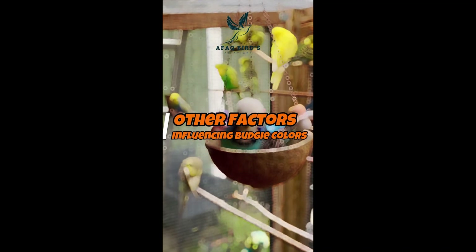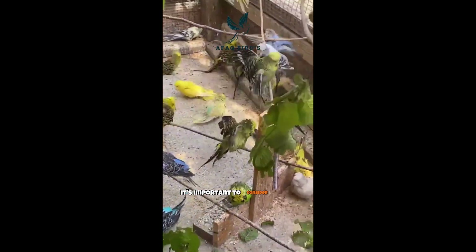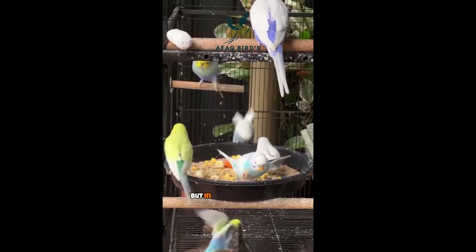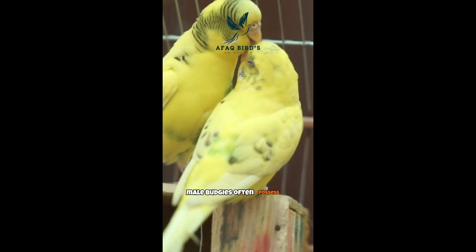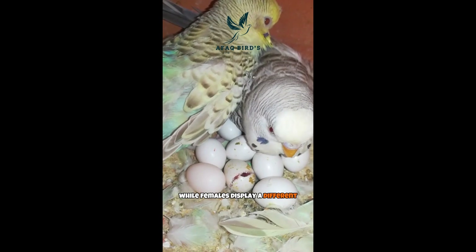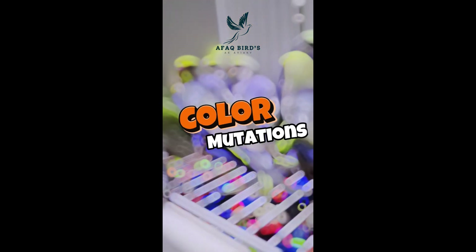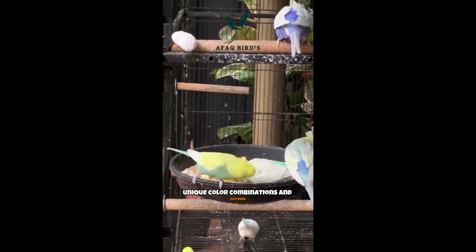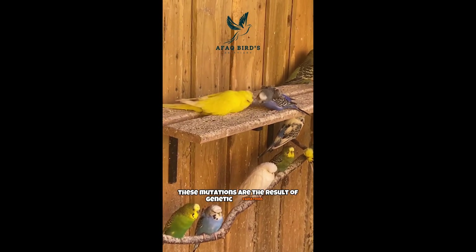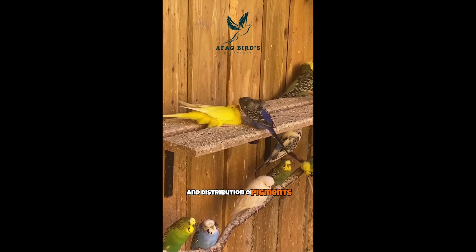Apart from the base color, several other factors influence budgie colors. Gender plays a significant role in coloration — male budgies often possess a vibrant, intense base color, while females display a more subdued color depending on their mutation. Budgies also exhibit various color mutations resulting in unique color combinations and patterns, caused by genetic variations that alter pigment production and distribution. The base color interacts with these mutations, accentuating or modifying the overall appearance of the budgie's plumage.